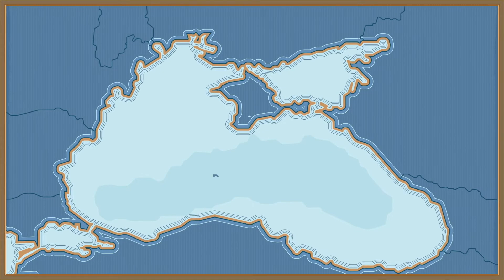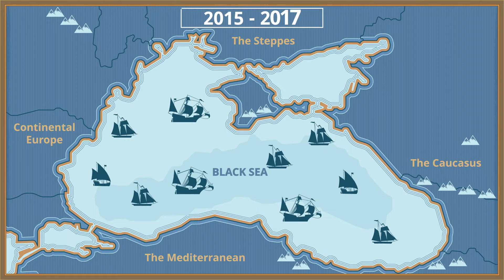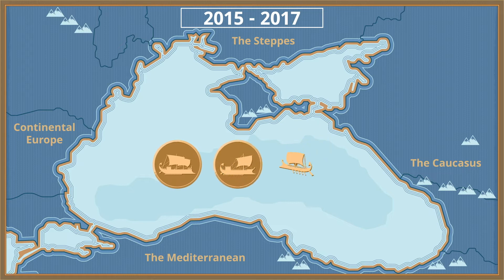This was just one of 65 shipwrecks a research team discovered at the bottom of the Black Sea between 2015 and 2017. Others date from the Roman, Byzantine, and Ottoman empires. And despite the centuries, they've all survived in remarkable condition.